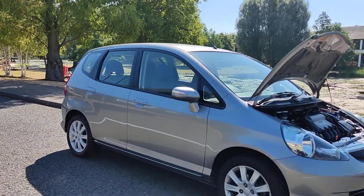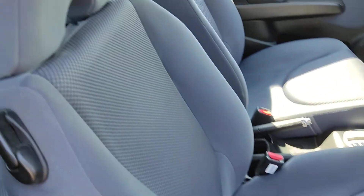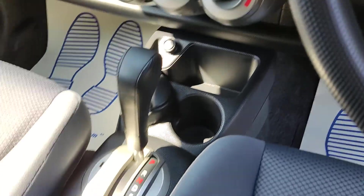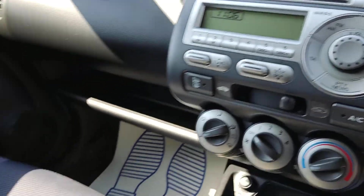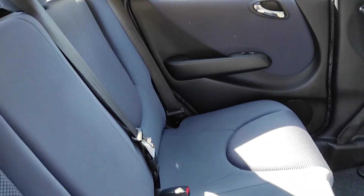I'll show you the interiors now. Nice and clean cloth interior, fully valeted and clean with no signs of any wear and tear. All electric windows, folding electric wing mirrors, 61,000 miles on the clock, fully automatic gearbox, and ice cold air conditioning.